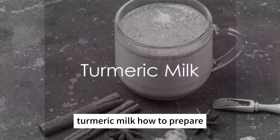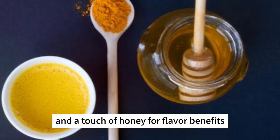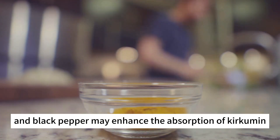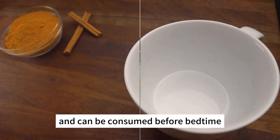Turmeric milk. How to prepare? Mix turmeric powder with warm milk. Add a pinch of black pepper and a touch of honey for flavor. Benefits: turmeric has anti-inflammatory properties, and black pepper may enhance the absorption of curcumin, the active compound in turmeric. This drink is soothing and can be consumed before bedtime.